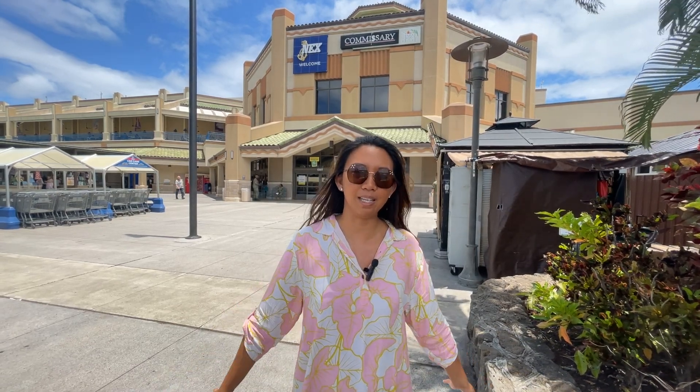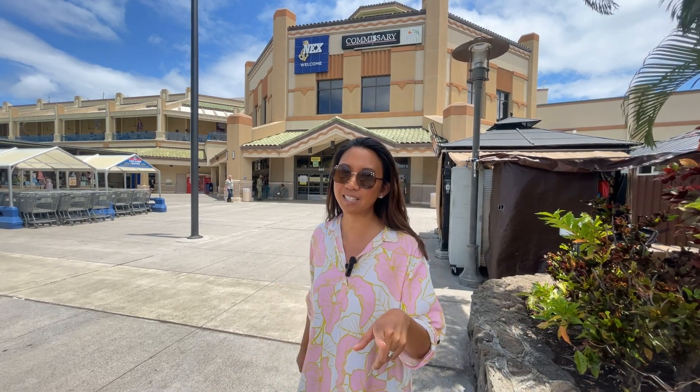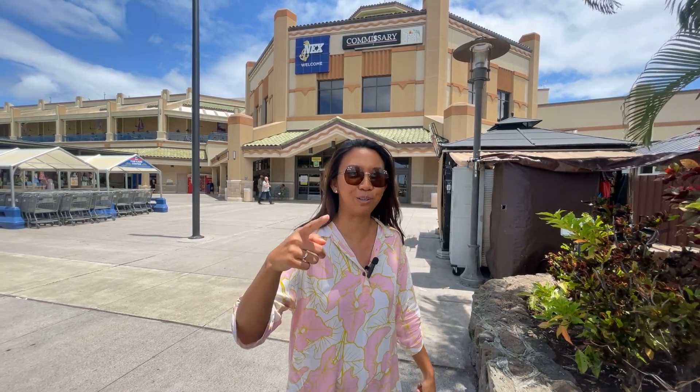Since Salt Lake and Moanalua is surrounded by all the military bases, there is a strong military presence here in this neighborhood. If you are PCSing to Oahu, this might be the neighborhood for you.